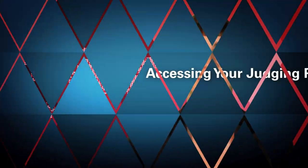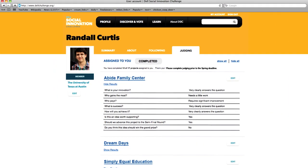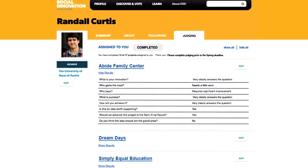Let's get started. In early March, you'll receive an email from us with a link to your personalized judging page. After clicking on the link and logging into the site, you'll be automatically directed to your judging page, which contains everything you need to view and score the entries that have been pre-assigned to you.